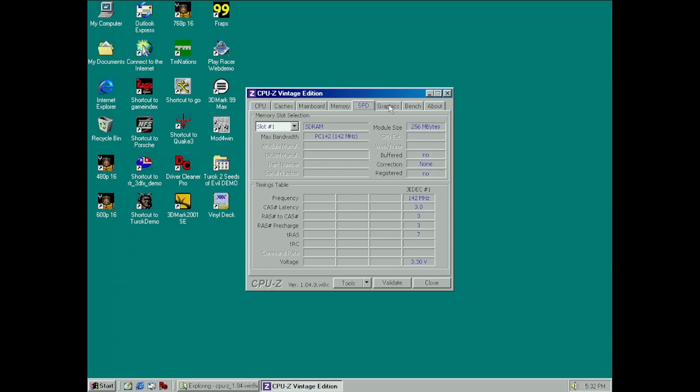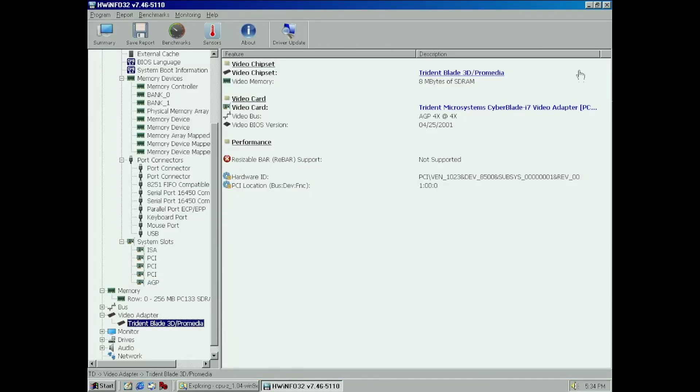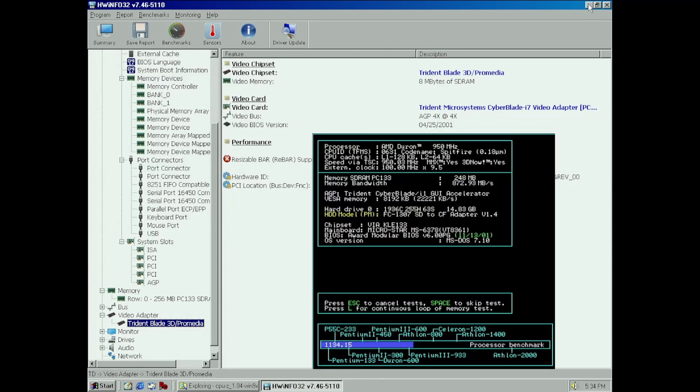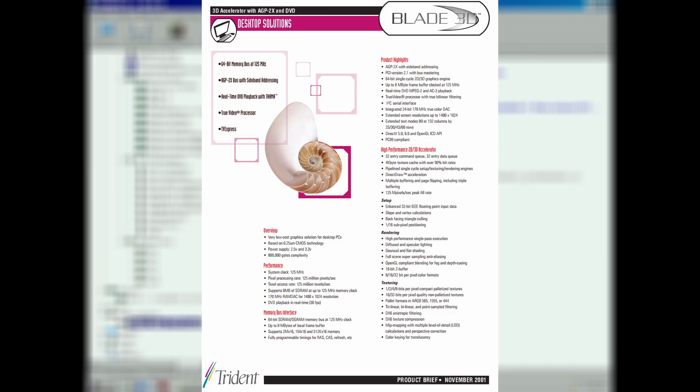CPU-Z finds our Duron processor, with benchmark results of 1792.5 for the CPU and 6964.6 for the FPU. Compared to the Viya Eden CPUs I've been working with lately, AMD has a much stronger FPU here. HardwareInfo detects the IGP at 4x speed and identifies the CyberBlade i7, which is slightly different to what we saw in MS-DOS with SpeedSys, where it detected the CyberBlade i1. My take is the CyberBlade i1 is probably closer to the truth, as the KLE-133 is very similar to the PLE-133 — but either way it's just a Blade 3D IGP.